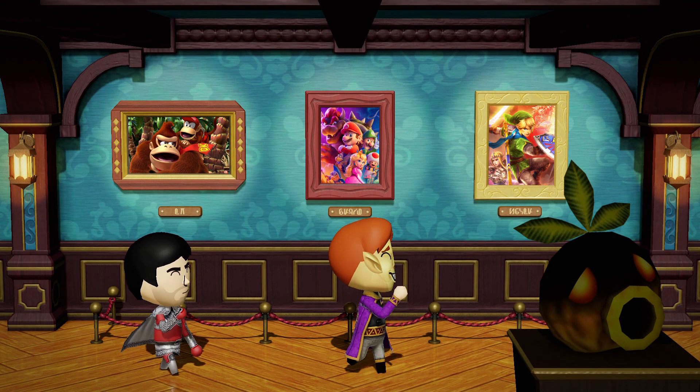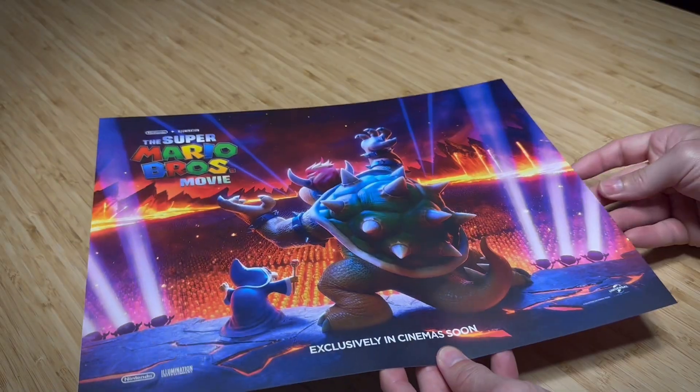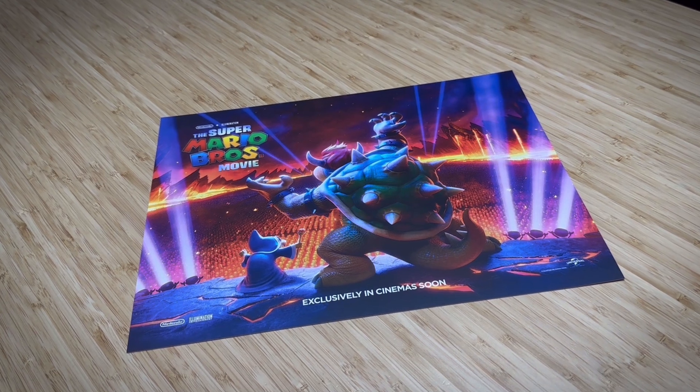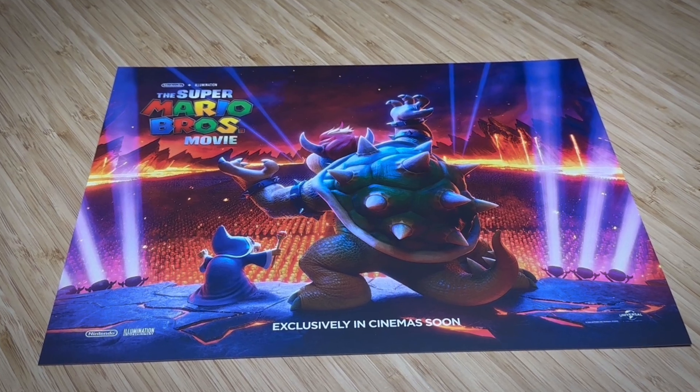If, like me, you enjoy shamelessly displaying your Mario fandom all over your walls, this pair of mini posters are for you. Try not to Koopa Poopa your pants as you gaze upon the imposing spiky shell of King Bowser, flanked by Kamek, peering over a vast army of Koopa Troopas.